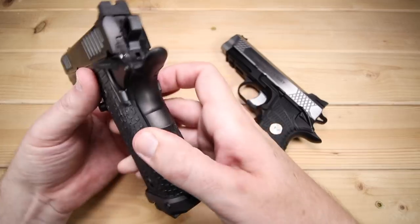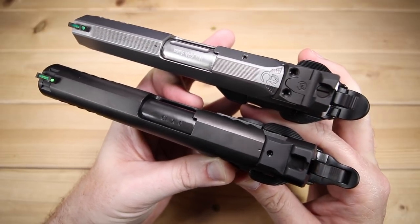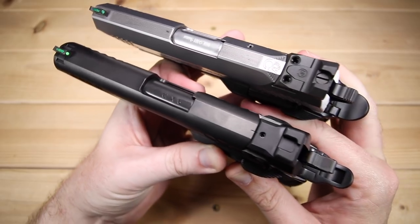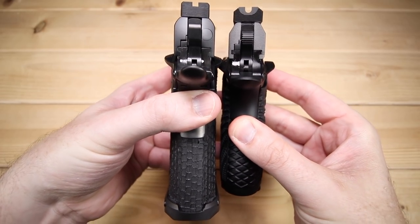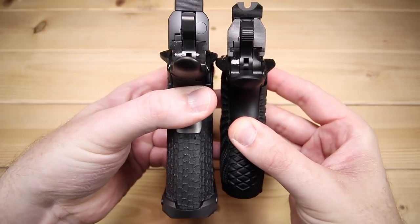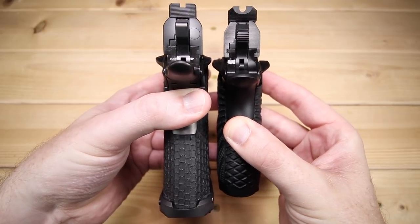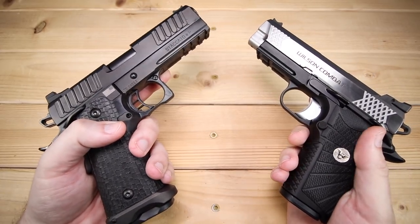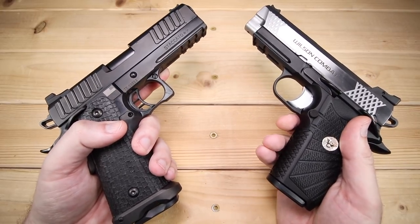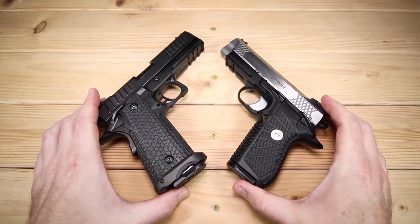Let's stack these guys up and see how they compare. The Wilson on top is 7.4 inches in length versus 8 inches on the STI. In terms of height, we're at 6 inches on the STI versus 5.25 inches on the Wilson. Width is 1.5 inches on the STI versus 1.4 inches on the Wilson, although the Wilson might be a tiny bit wider with those thumb safeties. We've got 4.15 inches on the barrel versus 4 inches, and 36.15 ounces versus 29.09. So the Wilson is a little bit more petite all the way around, though they stack up very nicely together.